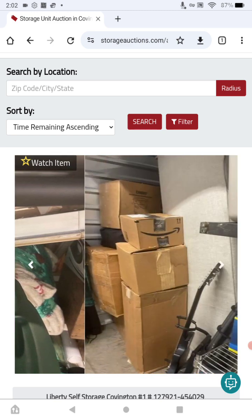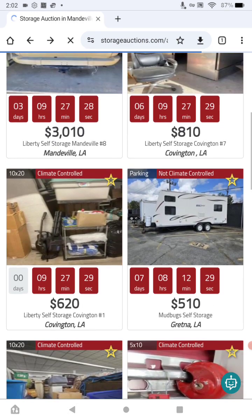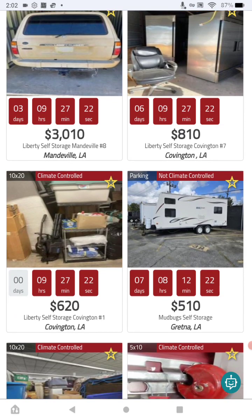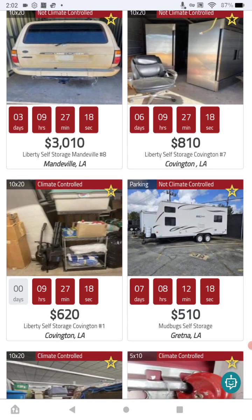One thing I like about bidding from the comfort of your own home is there's no pressure. You can look at everything, see what you see, and weigh your options without any pressure. The next one is out of Gretna, Louisiana, with a current bid of $510.